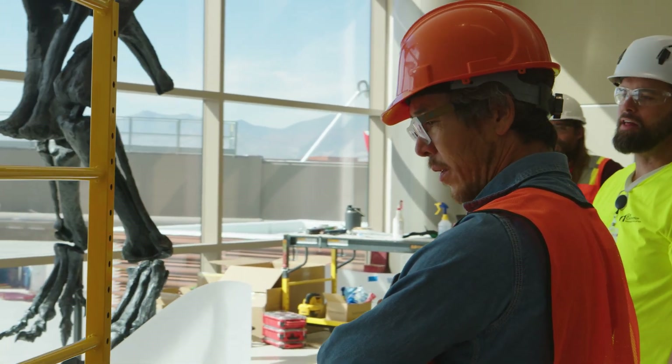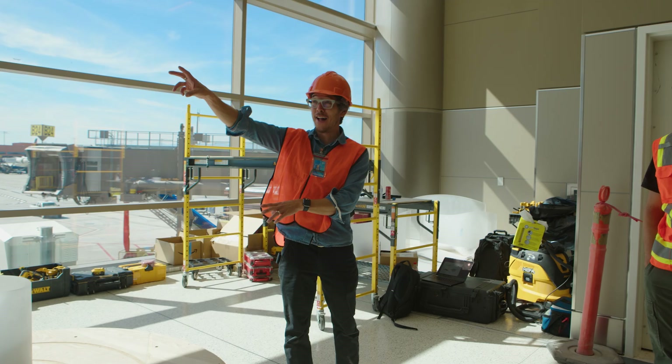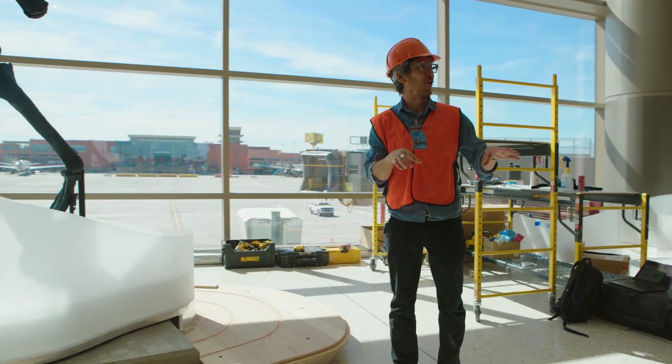What better place to have the dinosaur than right here? I was really excited about the opportunity to bring an installation to the airport. I was struck by the airport's desire to make this really about sense of place, about Utah.